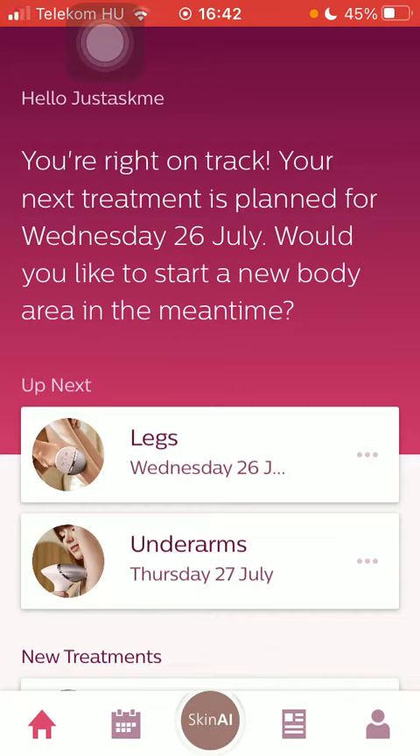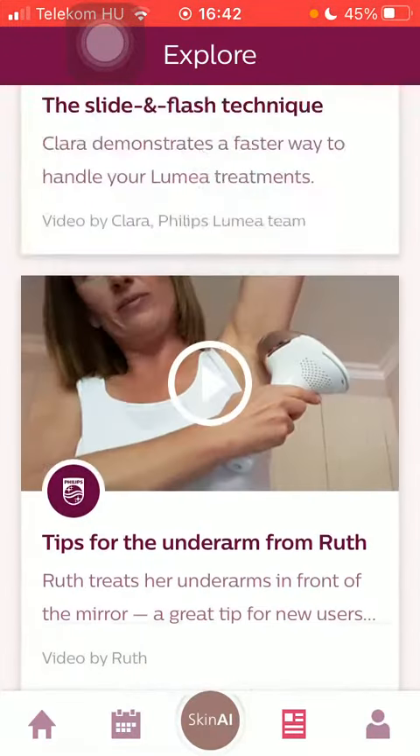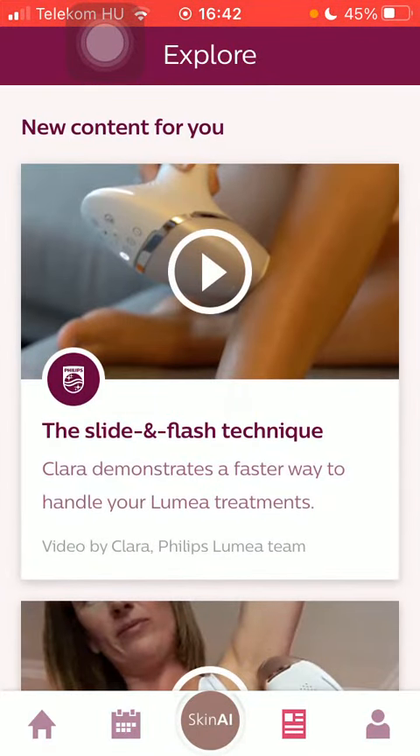First of all open the application on your phone, click on the news button down below which is the fourth option at the bottom of the page, and here you have the explore section where you can find content related to IPL.